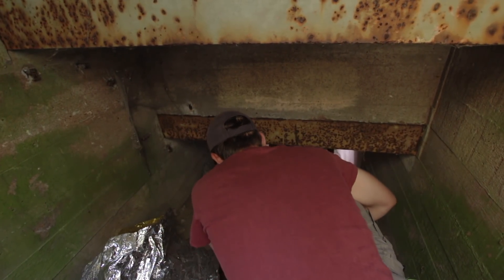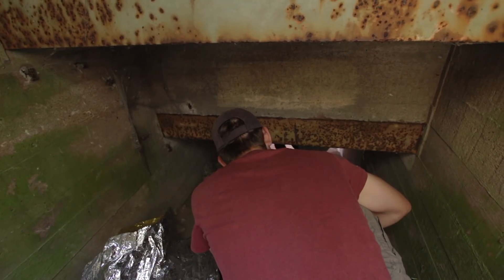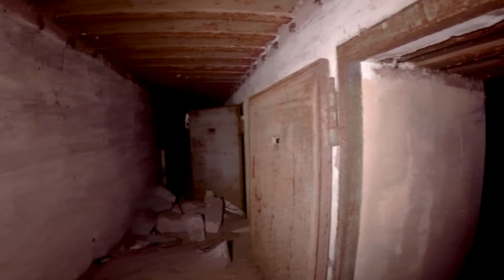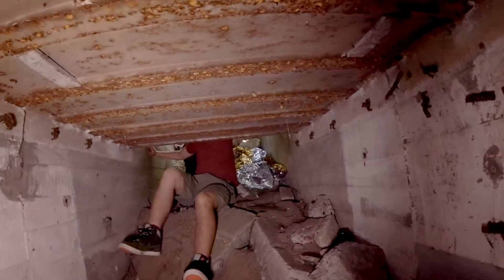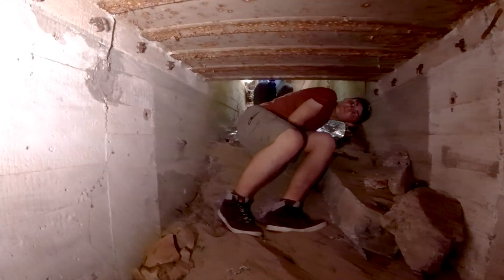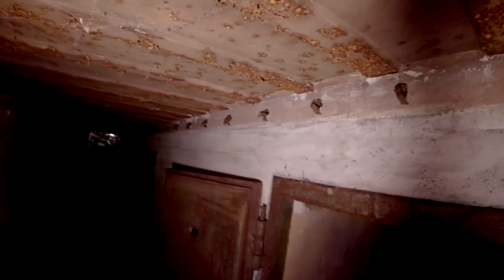We're currently in an underground section of Battery Oldenburg near one of the main casemates. It was infilled on the other side but we managed to find another way in - someone tried to infill it but didn't finish the job, so you can still slip in. You can see where the electric cabling would have run along here, held in place, and there are quite thick blast doors.